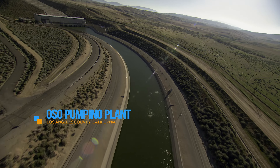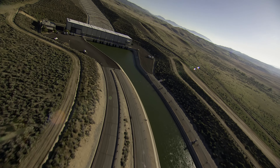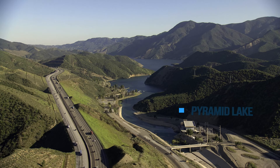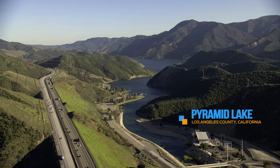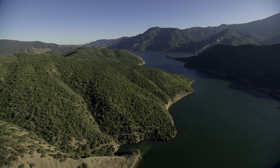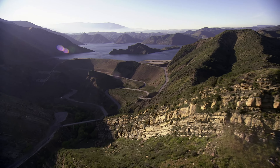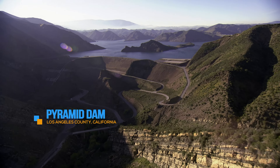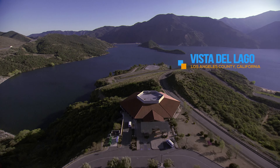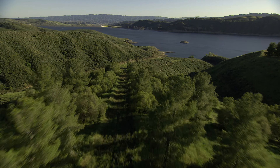The West Branch of the State Water Project moves water to millions of Californians in Los Angeles and other cities in Southern California. Oso Pumping Plant is the first major structure on the West Branch, lifting water 231 feet from Tehachapi Afterbay to Quail Canal, which leads into Quail Lake. From Quail Lake, State Water Project water travels to Pyramid Lake in Los Angeles County, which is visible from Interstate 5 and provides storage for deliveries from the West Branch as well as recreational opportunities. The lake is contained by the 400-foot-tall Pyramid Dam.